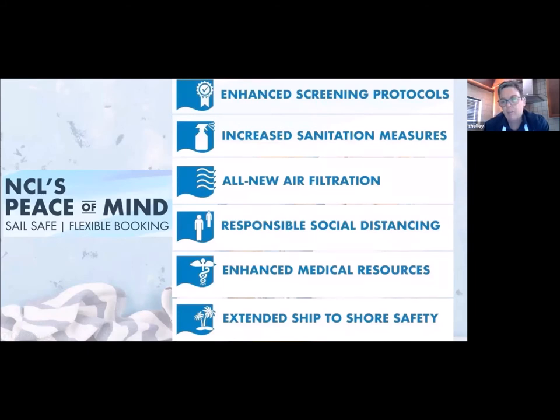The last point is extended ship-to-shore safety. We can do everything on board, but when guests get off the ship going on an excursion or to a city, we need to make sure that when they get back onto the ship they're still healthy. We're partnering with local destinations and tour operators to ensure our industry-leading health and sanitization protocols extend to the shoreside experience as well. We will only visit safe, open ports of call, which may cause changes to itineraries. Making sure port agents, tour operators, and shore excursion staff all follow the exact same health and safety protocols as us.